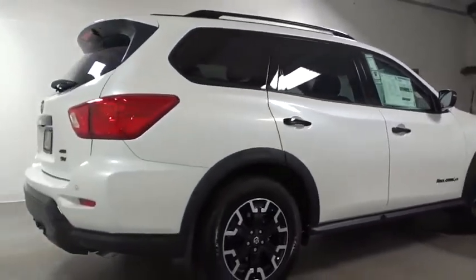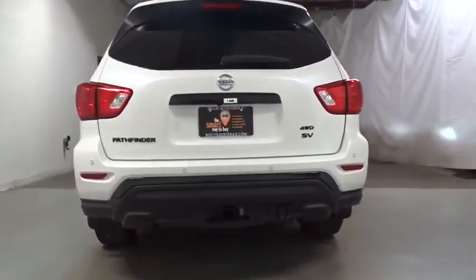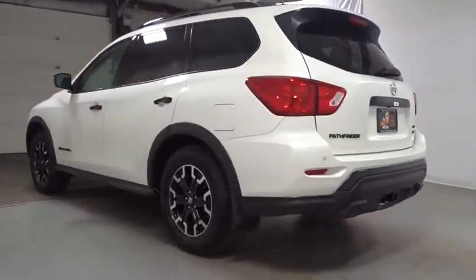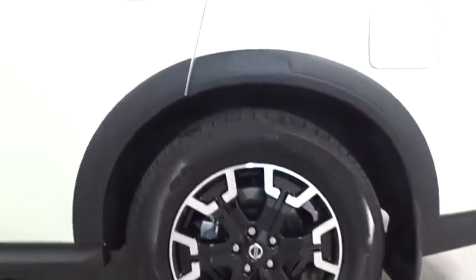This vehicle has less than 100 miles. Here are some of this vehicle's great options: keyless entry, leather-wrapped steering wheel, compass, trip computer, fog light, brake assist, Sirius satellite radio, tachometer, HD radio, outside temperature gauge, engine immobilizer, tinted glass.